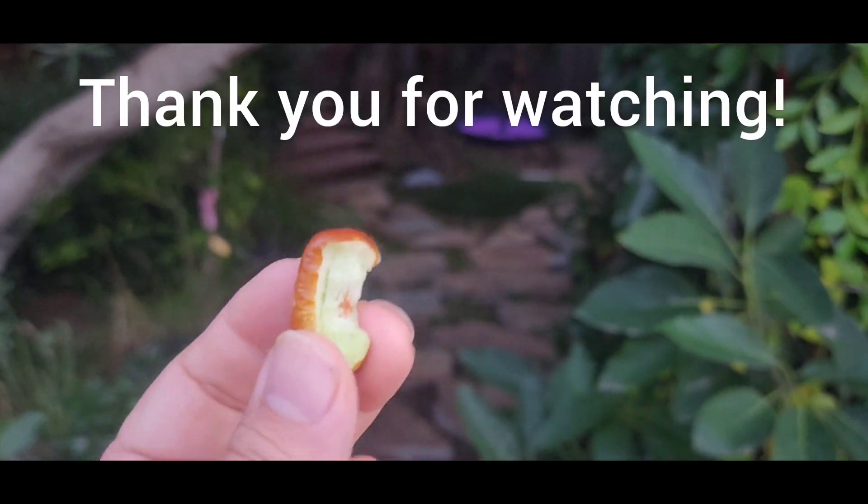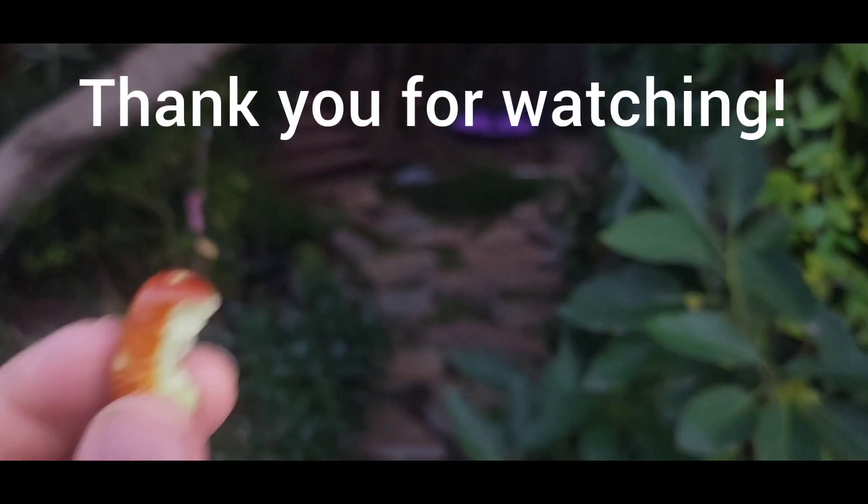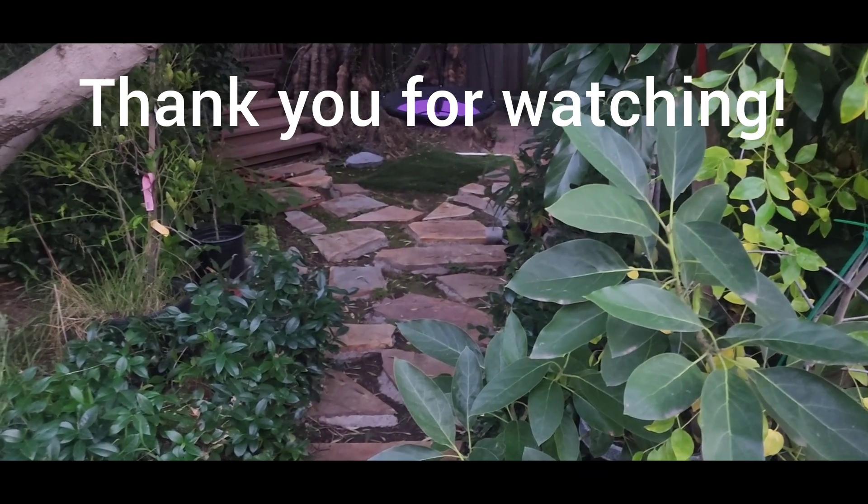Anyways, thank you very much for joining us today. If you like this video and this channel, please press like and subscribe. Thank you everyone, have a great one. Bye bye, thank you.